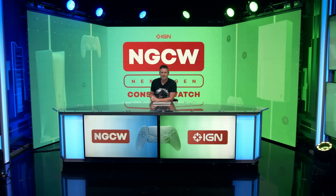That's going to do it for this edition of Next Gen Console Watch. Thank you to both Jada and Ryan, and to everyone working behind the scenes in our LA and San Francisco studios. My name is Damon — we'll be back next week with more PlayStation 5, Xbox Series X, and next-gen gaming news. We'll see you then.